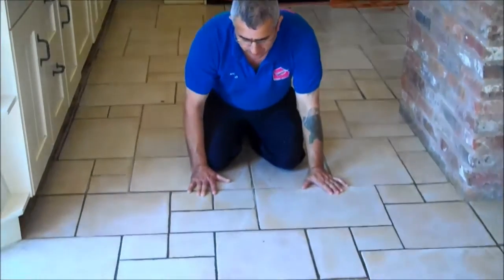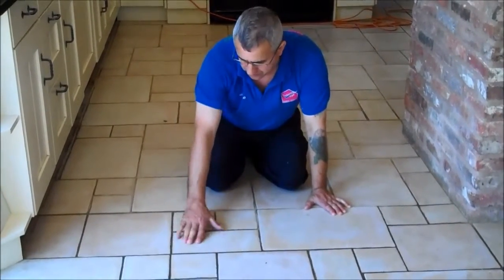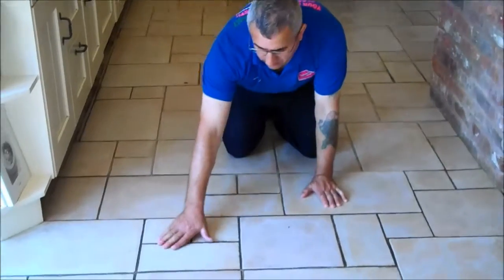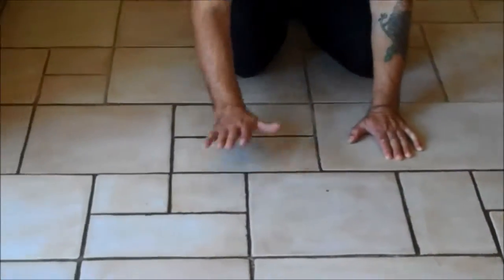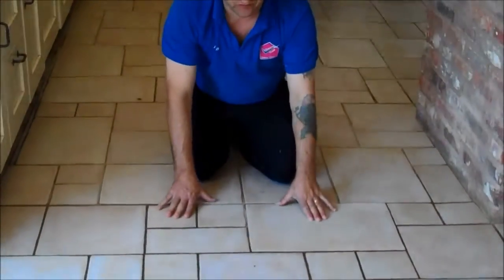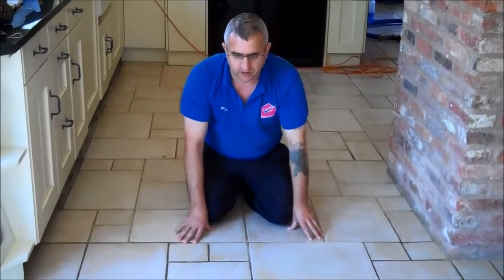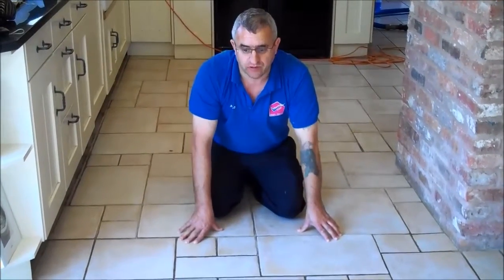We are here today to clean and restore this metal floor. You can see how bad these white lines are — really, really black. So we are going to clean and seal these black lines and we will show you the result when we are finished, what it is going to look like. It should look like brand new when we finish, so we will show you the result.